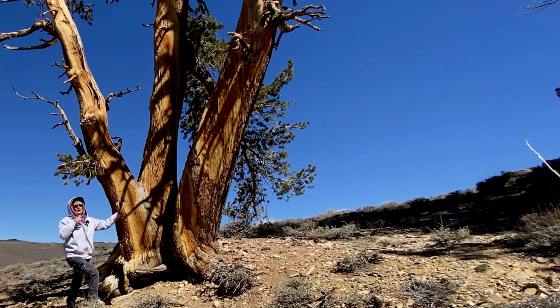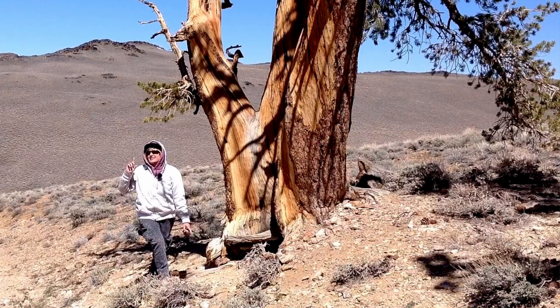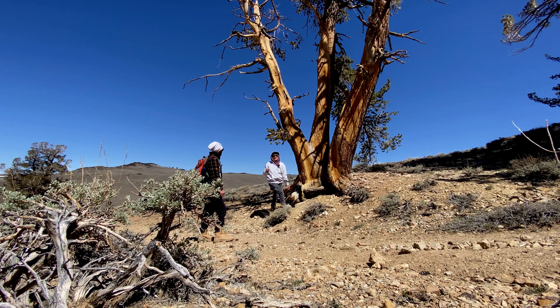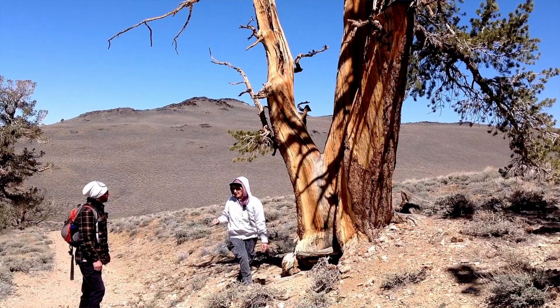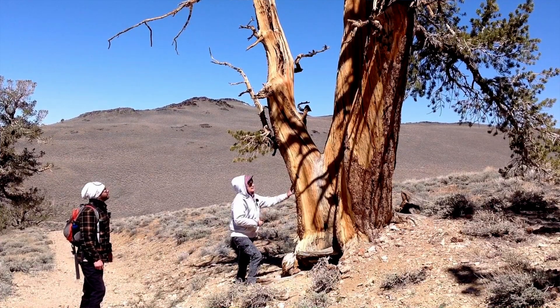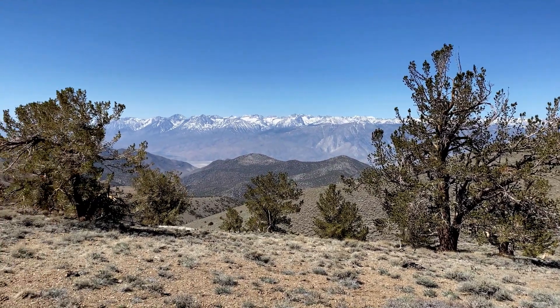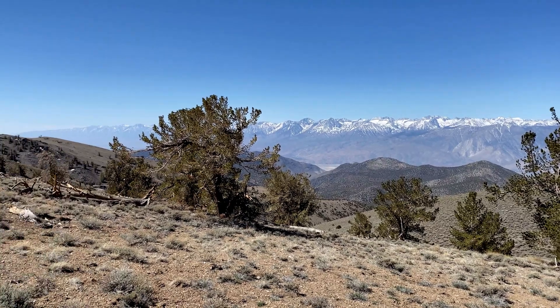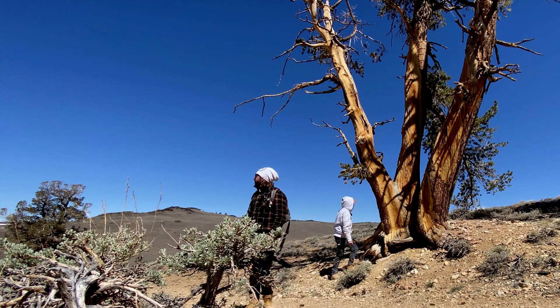Most of these trees are 4,000 years old. The oldest is estimated to be 5,000 years old, making it the oldest living non-clonal organism on the planet that we know of. They've got just an unbelievable view over the valley and they've been here for 5,000 years. Imagine everything they've witnessed in their lifetime — the changes, the climate, everything.